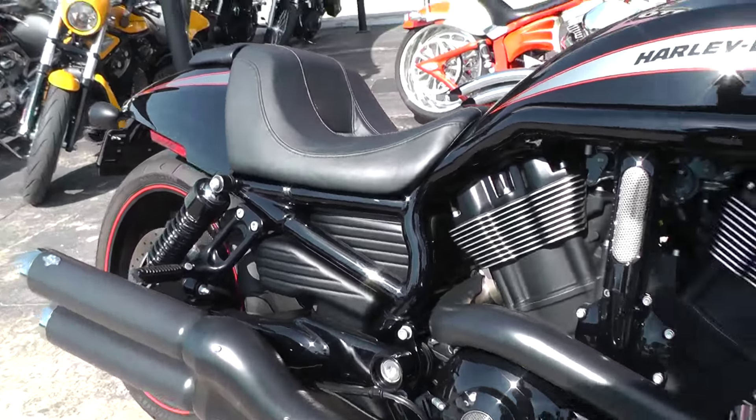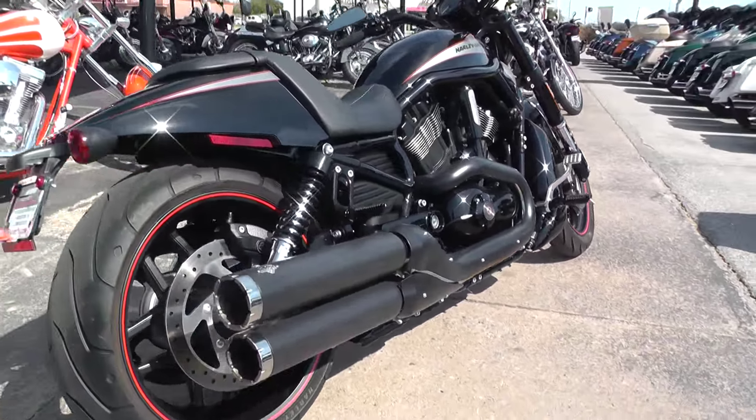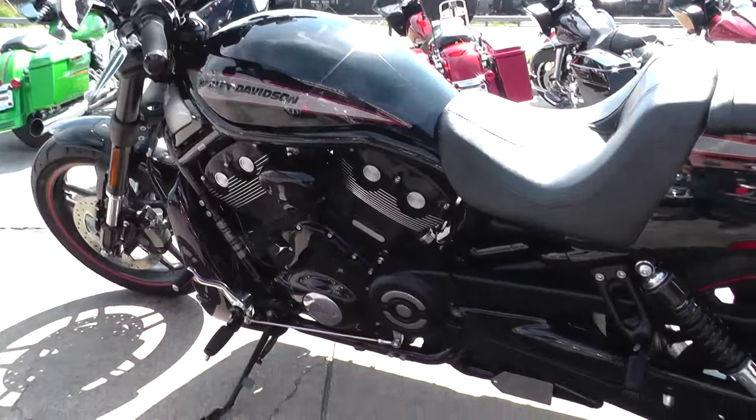Vance and Hines always have a really good sound to them — you can't go wrong with Vance and Hines. All in all it's a pretty clean bike. Mag wheels front and back — I like those better than the spokes.